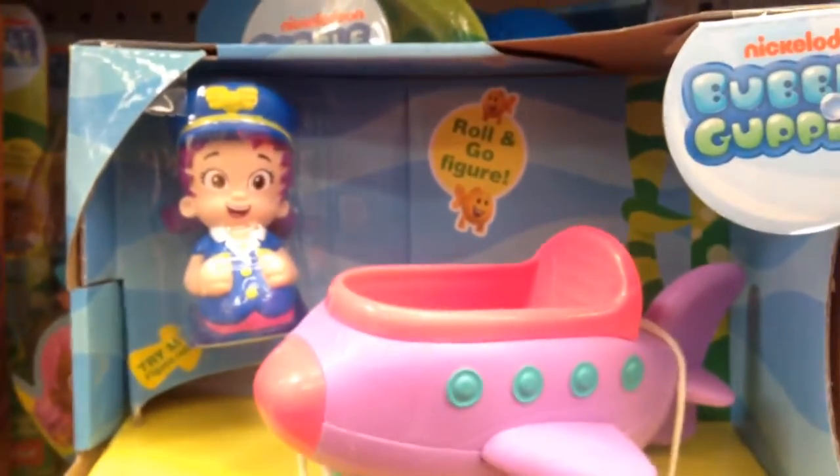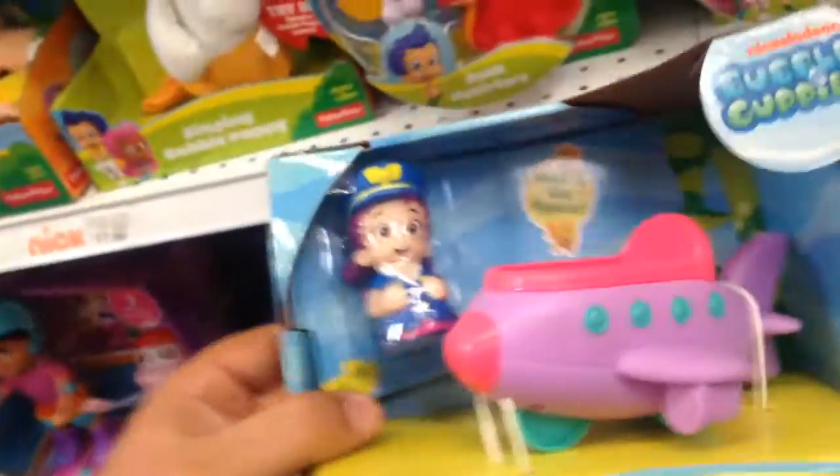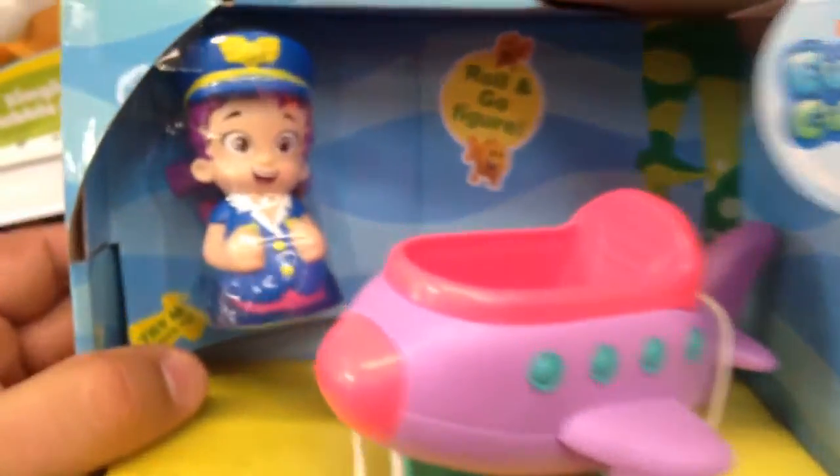She'll work with all of the different Bubble Guppies accessories and stuff. The cool thing is, she fits right in the jet. And all of the Bubble Guppy characters have their own vehicles that you can collect. But that's pretty cool — Una and the Bubble Jet. I really like that.